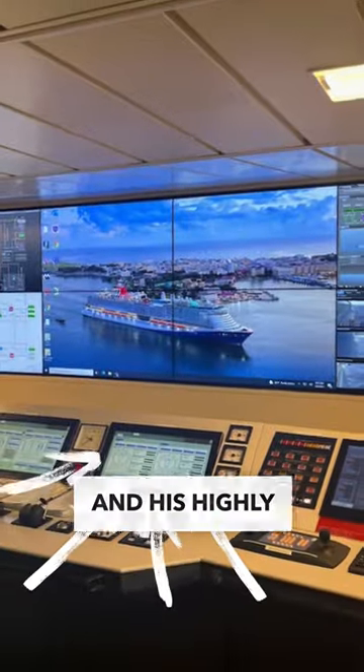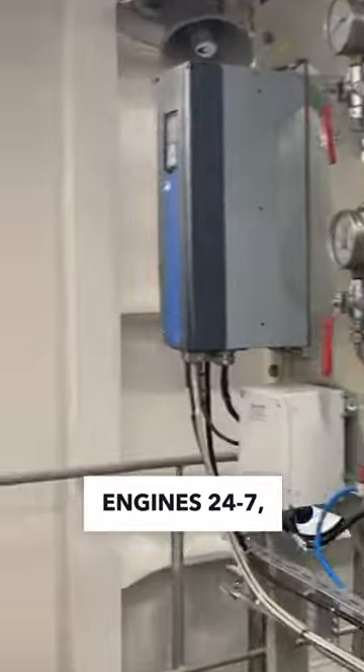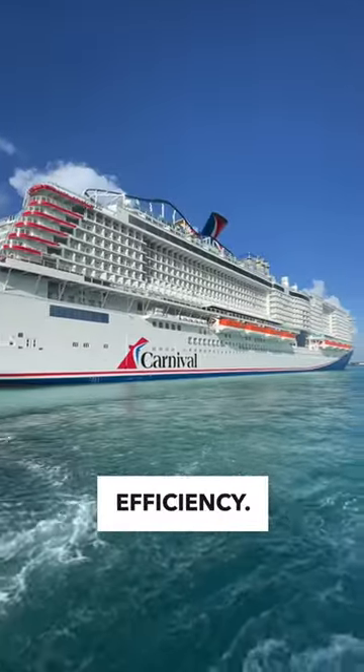The chief engineer and his highly skilled technicians monitor the LNG plant and engines 24-7, ensuring a smooth operation and that the ship is reaching maximum fuel efficiency.